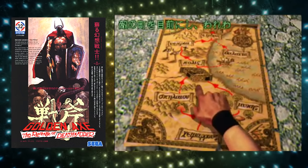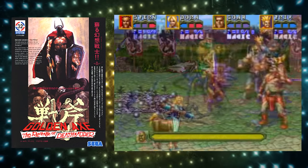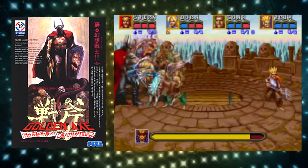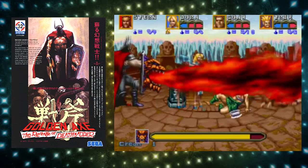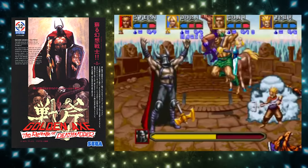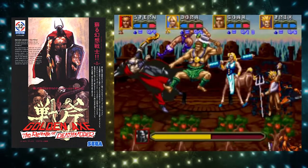New characters, new graphics, the ability to switch characters when you die — this is without a doubt not only the hardest in the series to get hold of, but the very best the series and possibly the genre has to offer. If you ever happen to be out and see one of these arcade machines still in the wild, drop whatever you're doing and go and play it, preferably in multiplayer.